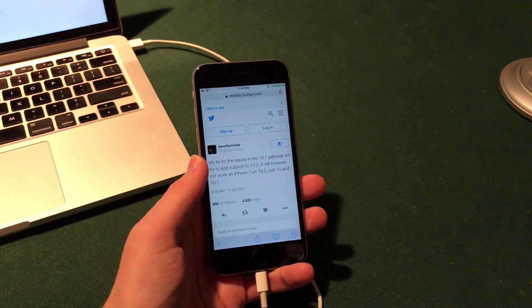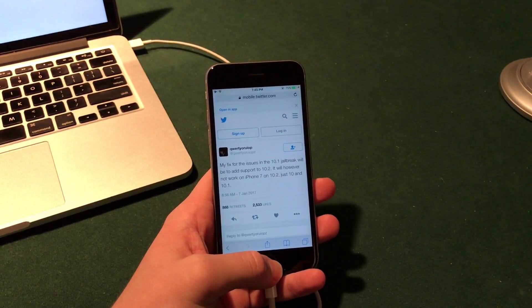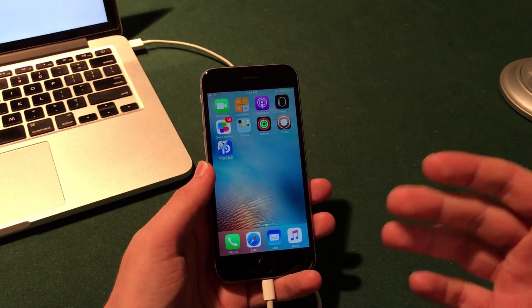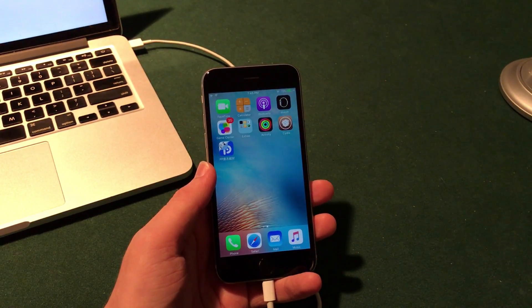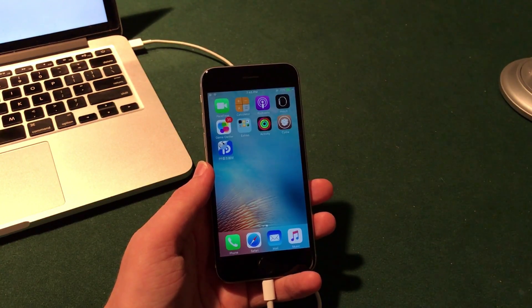Now although some of you may be upset about that — I know I am a little upset about that — this is still good news. The iOS 10.2 firmware will not have a jailbreak on the iPhone 7s, but it will still support all of the other recent devices like the iPhone 6s, iPhone 6, iPad Pro, and more.